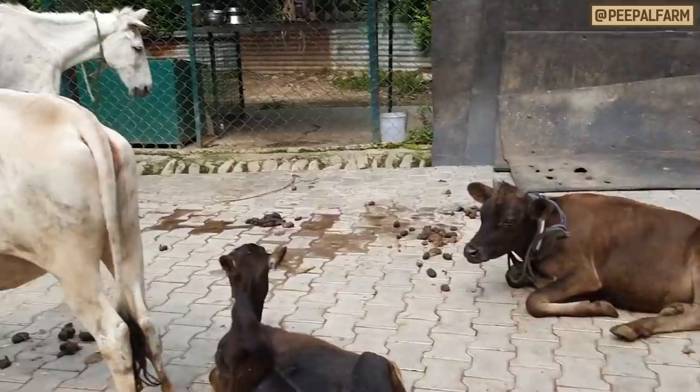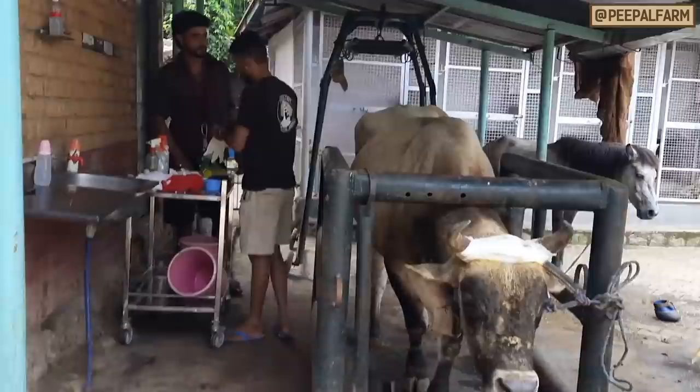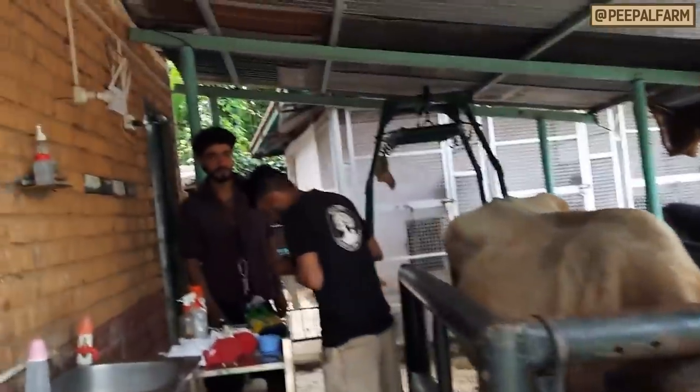Today we are looking to see the birds in our animal area. Sahil, why are you looking to see the birds?